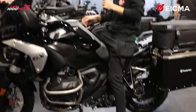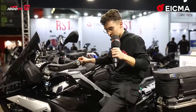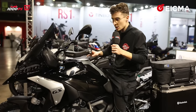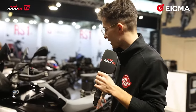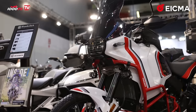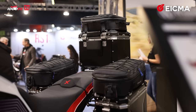I could feel comfortable on this. I'm 170 centimeters tall and I can flat-foot it — really really cool. I think that's about it for the R1300GS systems. They also make accessories for different bikes, for example the new Ducati Desert X — look how many bags you can fit on that beauty.